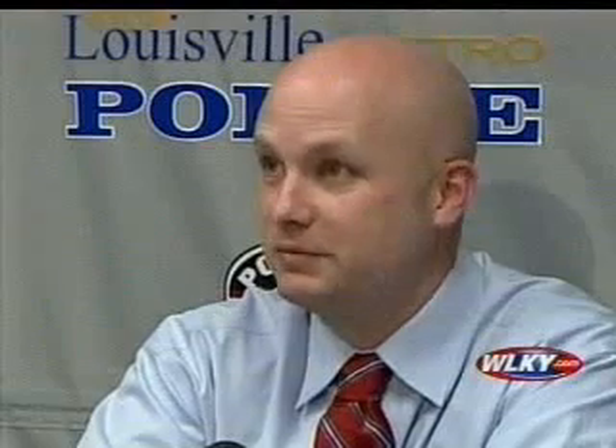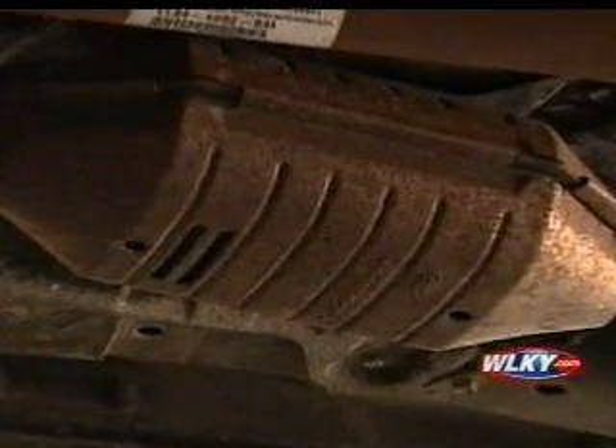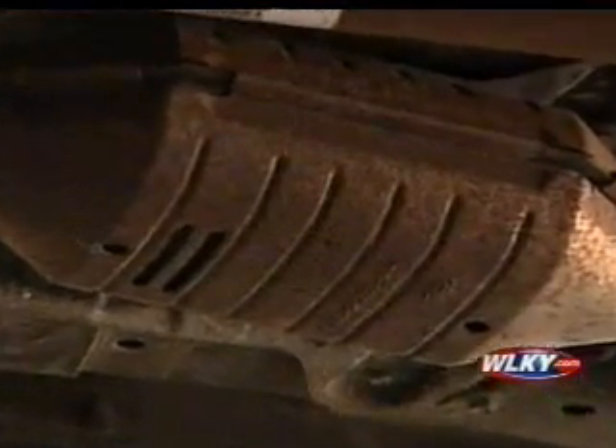Most people wouldn't even think to look under their car to know that it's missing, probably until you get it towed to a mechanic and they tell you somebody stole your catalytic converter. It's the first time you're going to realize. Who knew this oblong object underneath your vehicle could be such a hot commodity? But it is.